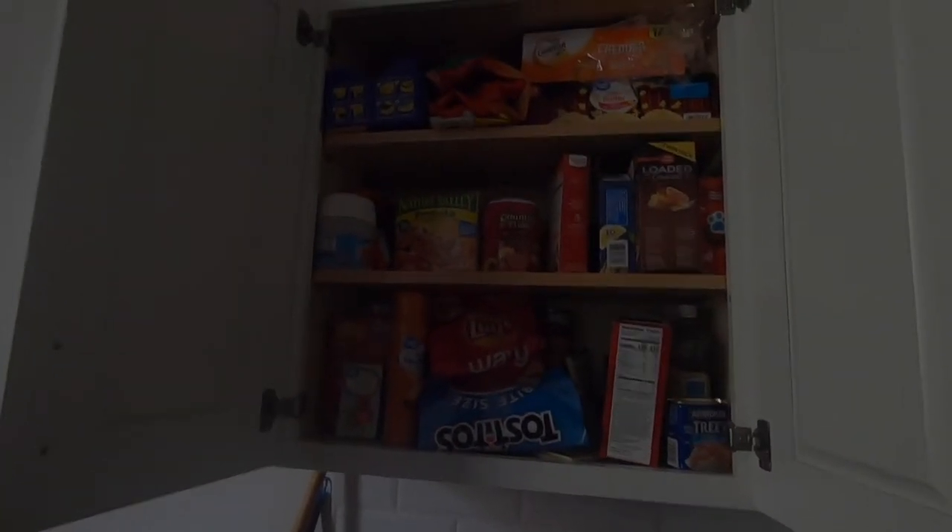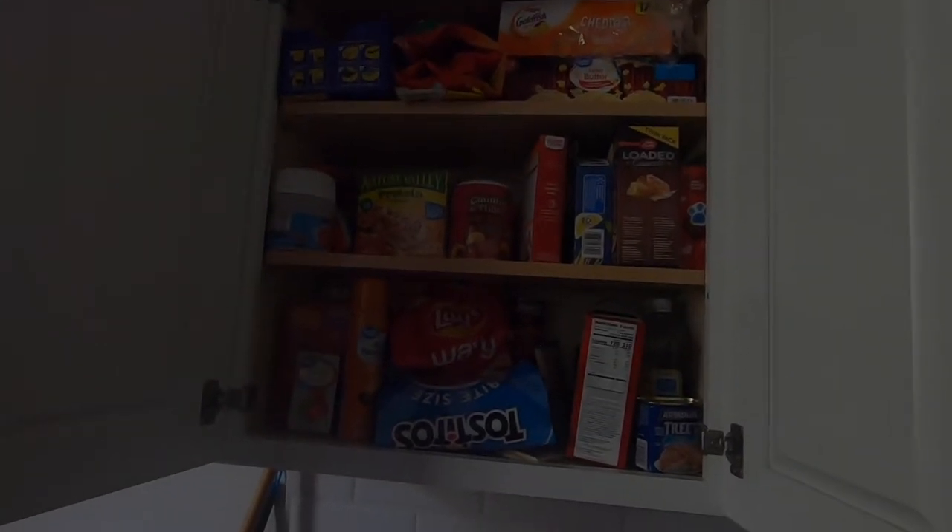In the cabinets I store plates in here, seasonings in this one, cups and bowls in another. I don't store anything in these two because I haven't found a use for them yet. Down here I store plastic containers, and this is probably the fullest cabinet — this is where all our snacks are stored.